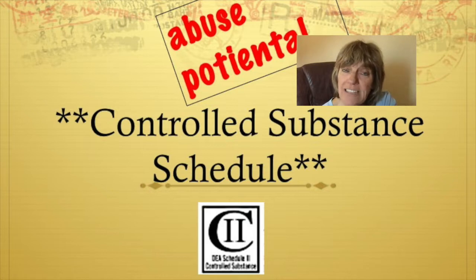Controlled Schedule 1 drugs have the highest potential for abuse and are not approved for medical use in the United States — drugs like heroin and LSD. Schedule 2 includes heavy-duty pain medications like morphine and oxycodone. Schedule 3 drugs have moderate dependence, like codeine and anabolic steroids. Schedule 4 drugs have lower abuse potential, like diazepam — known by the brand name Valium — and Schedule 5 are even lower.